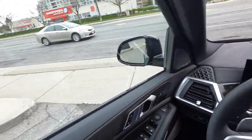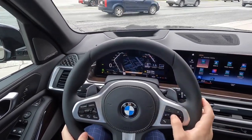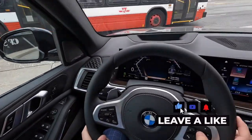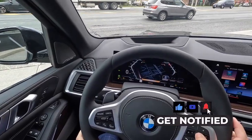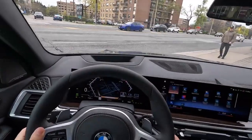I like the gauge cluster in iDrive 8 — it's much more customizable. When you're in comfort mode you click this button and you can go through different content; the map layout is the best but you can choose different layouts as well.